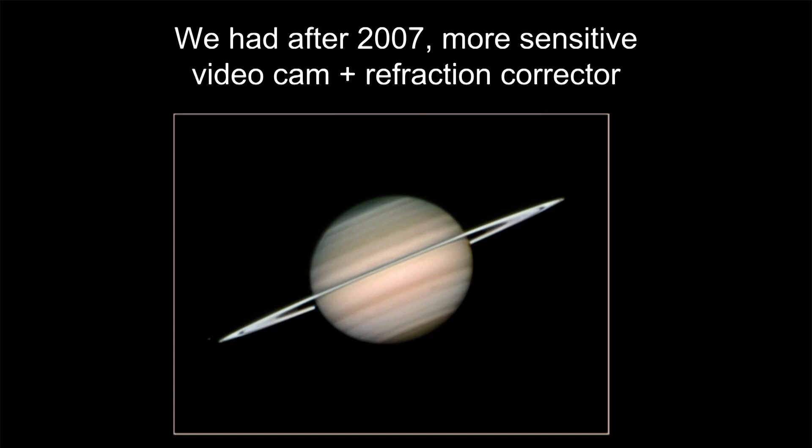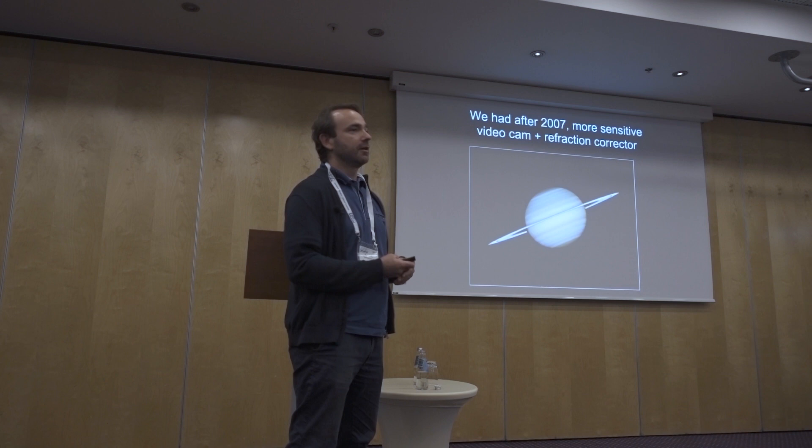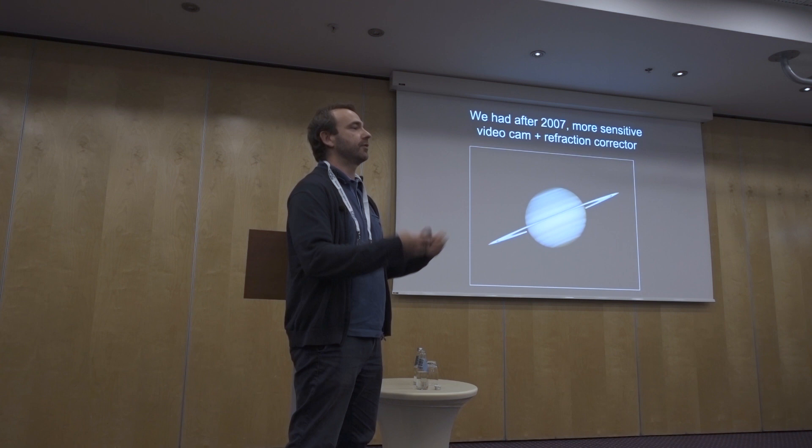We also put a refraction corrector on the telescope to correct the prism effect of the atmosphere, and we started to have good images. But the problem of the telescope is its focal length — 17 meters, which is very long. And at that time, taking fast video cameras, the chip was too small for the focal length of the telescope.